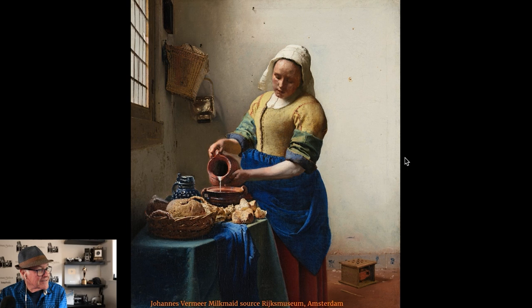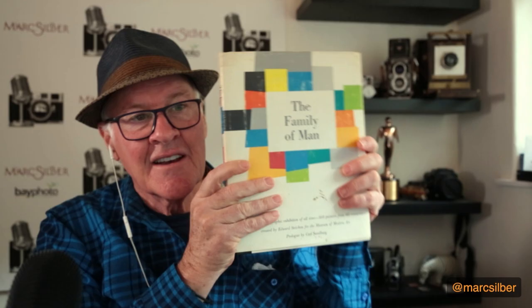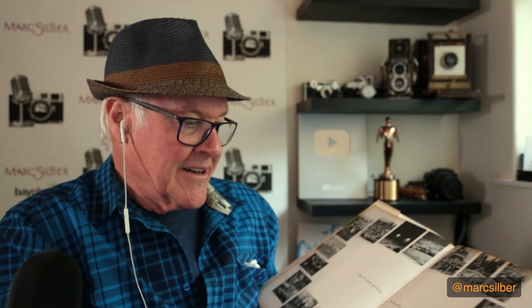I recommend you study Vermeer, Rembrandt, and Andy Warhol. Study a lot of different works of art. Some of the books that have inspired me include this book called The Family of Man. You can get it on Amazon — I think it's out of print, but it's a phenomenal book. All black-and-white photographs taken by, I forget the exact number of photographers, I think it's 500, from all around the world. They put these together from 68 countries, curated by Edward Steichen, a really fantastic photographer, with a prologue by Carl Sandburg, the amazing poet. This was definitely an inspiration for me as a very young photographer.